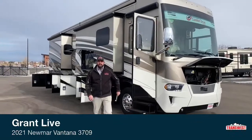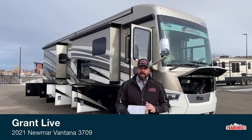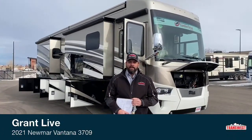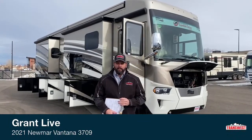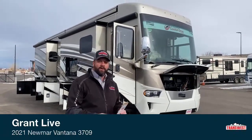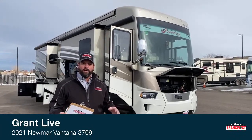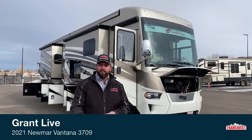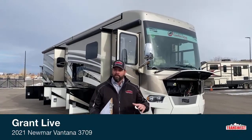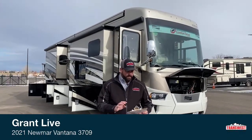Good morning Jody, good morning Facebook viewers, hope everybody's doing well. Happy Friday, it's almost Christmas. We're doing a 2021 Ventana today, 3407 floor plan. This one is if you're looking for a shorter coach and you want to go diesel, this is a great option. We've got lots of 40 up to 45 foot motorhomes on the lot, but this one — if you're wanting to step up from a 35 foot gas motorhome and get into a diesel but stay around that same size — this is a great option.